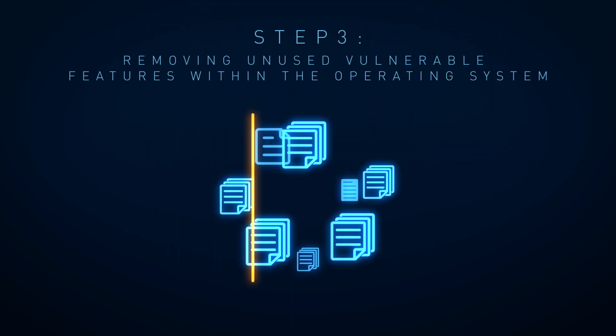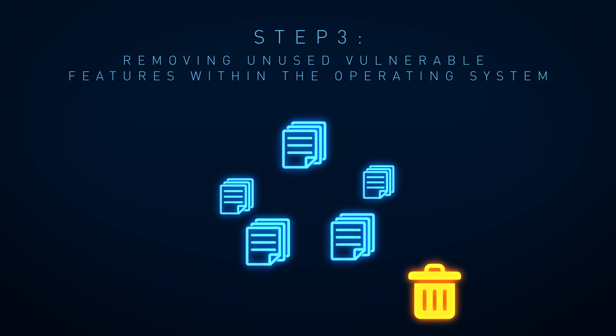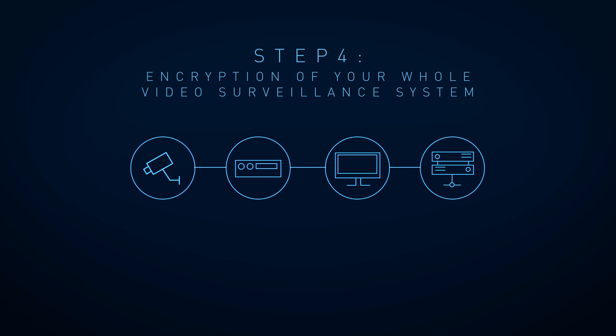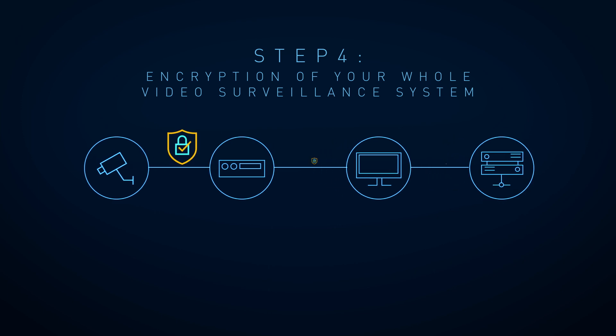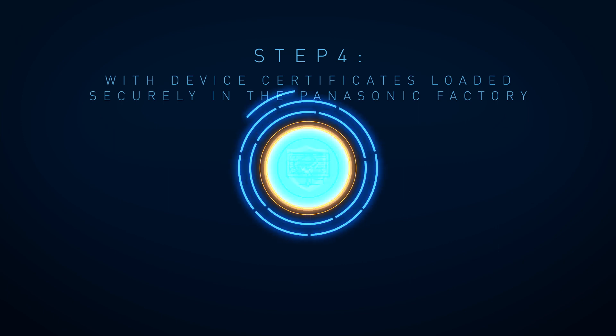Step 3: Removing Unused Vulnerable Features within the Operating System. Step 4: Encryption of your whole video surveillance system with device certificates loaded securely in the Panasonic factory.